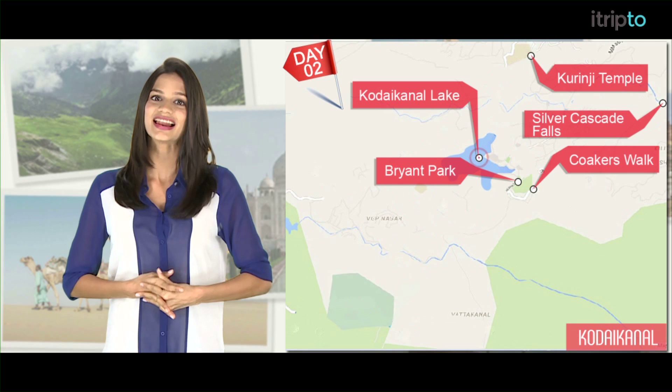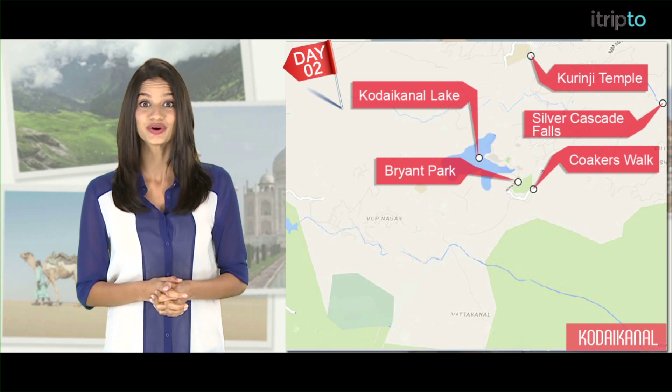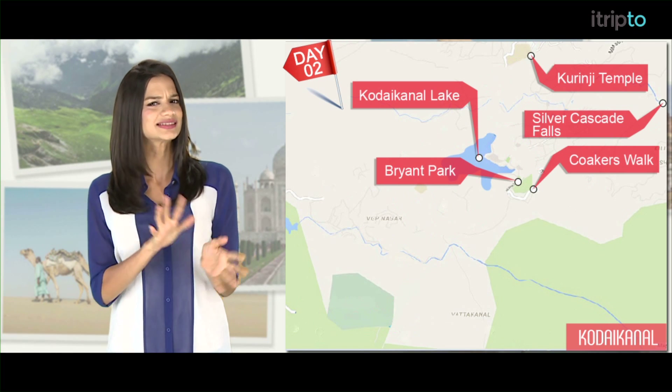Come back to Kodaikanal and take a boat ride in the lake to build an appetite for dinner. Consider the wood-fired oven pizza and oven-baked pasta, though it might be on the slightly expensive side.